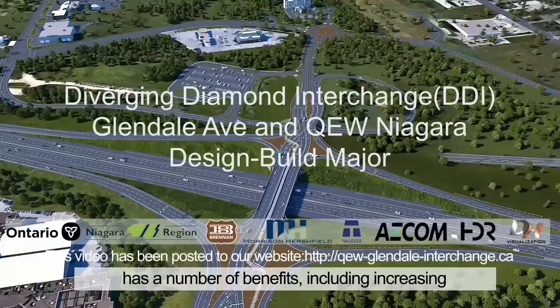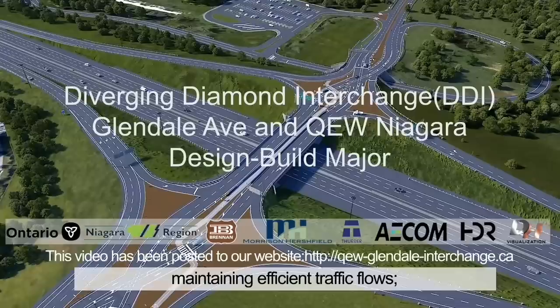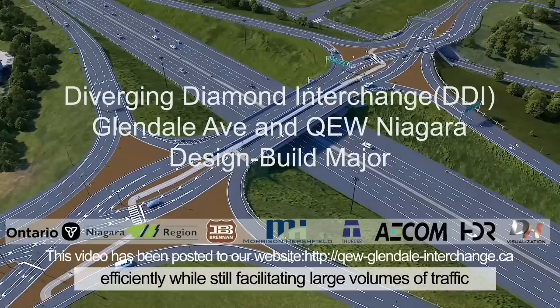A diverging diamond interchange has a number of benefits, including increasing safety through a reduction in the number of conflict points, reducing the possibility of collisions, maintaining efficient traffic flows, and has a compact footprint, using space more efficiently while still facilitating large volumes of traffic.